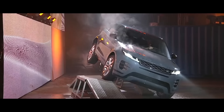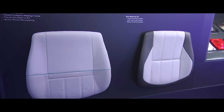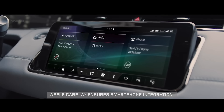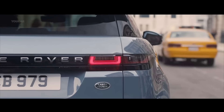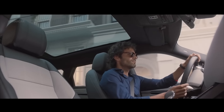Aunque puede aparecer un facelift, realmente no lo es. La nueva Range Rover Evoque es una nueva generación. De la misma forma, también ha sido mejorada la capacidad del baúl, que pasa de 575 litros en la generación actual a 591 litros en esta nueva versión.